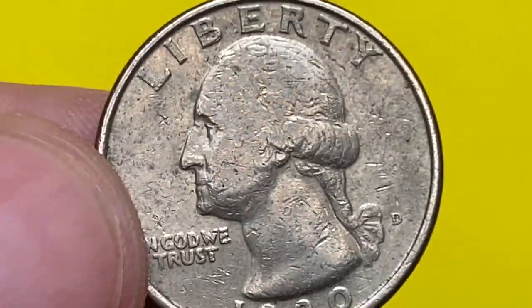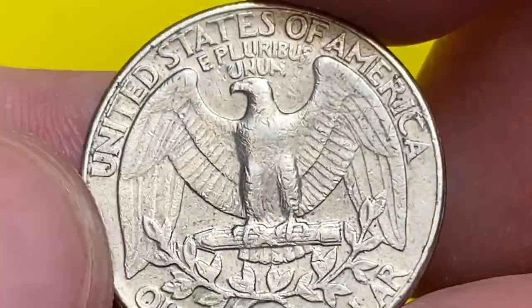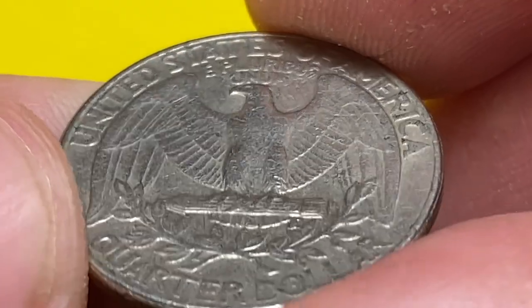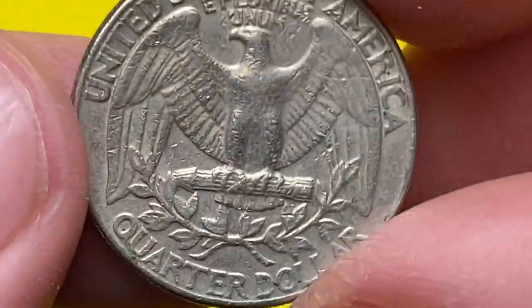Examples in MS-67 condition are really scarce, with a guide price of $235. Anything grading higher is considered rare. PCGS has reported just one quarter in MS-68 condition so far, with a guide price of $4,500.